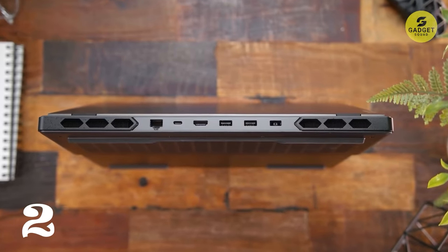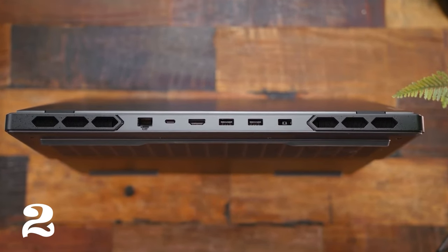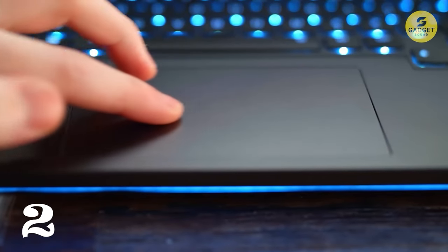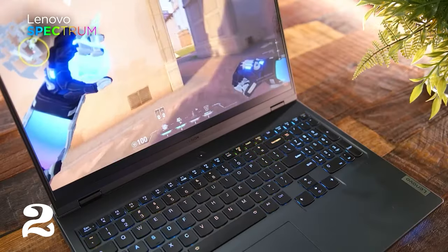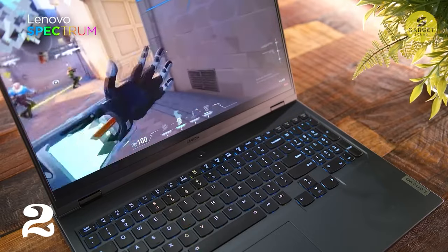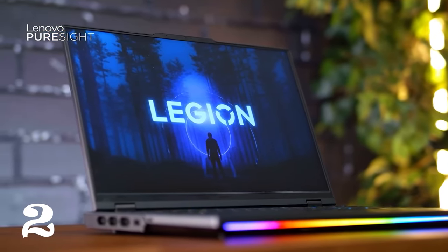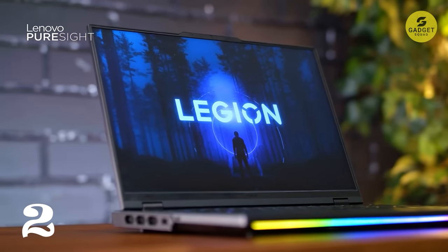The Legion Pro 7i features a cutting-edge PureSight gaming display, a massive 99.99Wh battery with super-rapid charge, and the Legion TrueStrike gaming keyboard. Plus, Tobii Horizon for head movement control and the Hemic by SteelSeries for immersive 3D audio enhance the overall gaming experience.